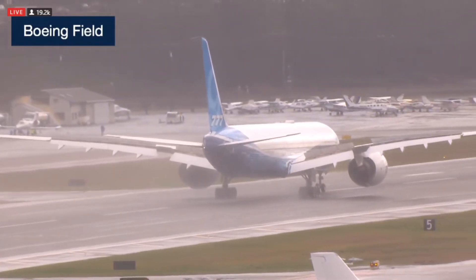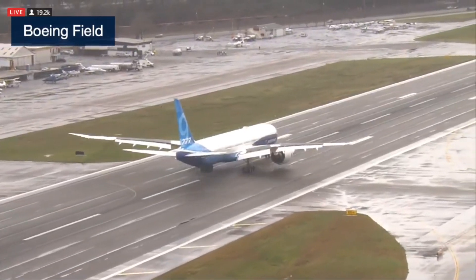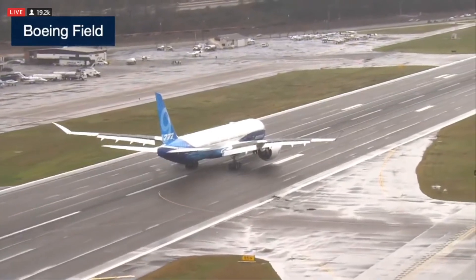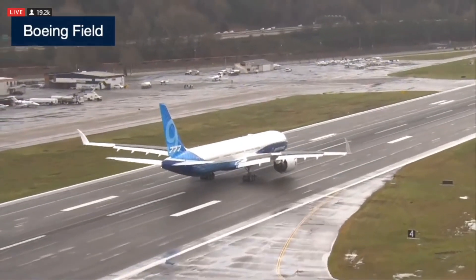Let's take a look at where the airplane's been flying today. We took off out of Payne Field — wait, look, the wingtips are folding right now. Look at those wingtips folding up!